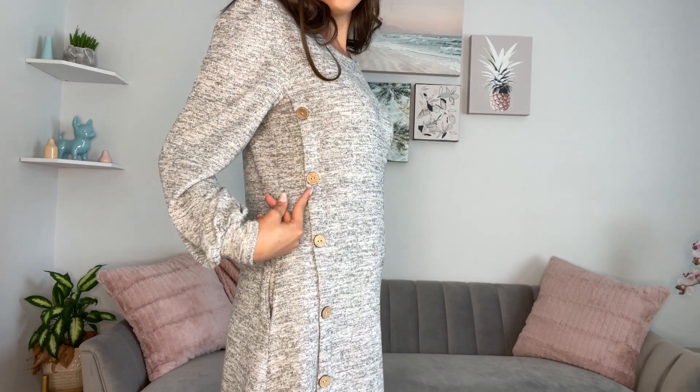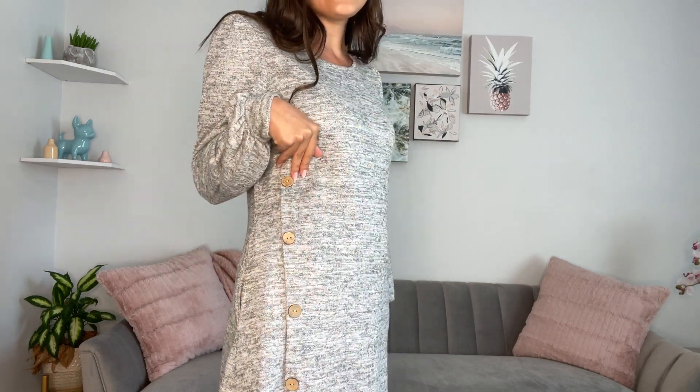I am 5'4", so you know if you're taller it's going to be a little shorter, but it's a perfect length. I love these button details. It does have kind of like the little puff sleeve that's super trendy right now with the cuff.